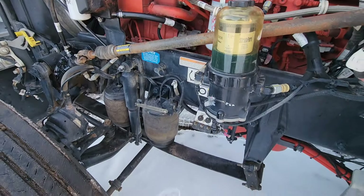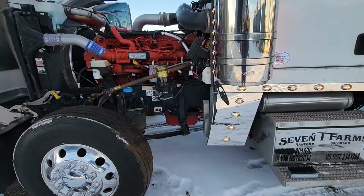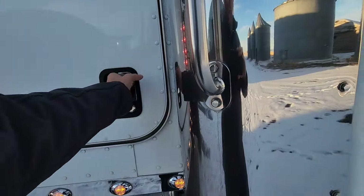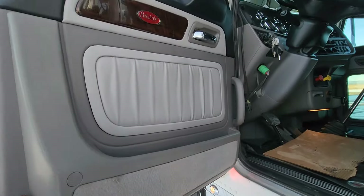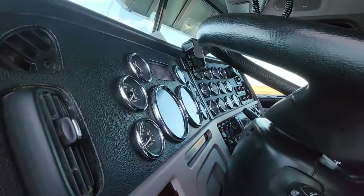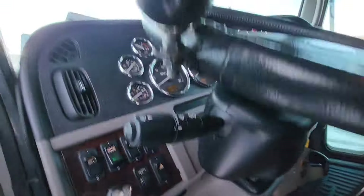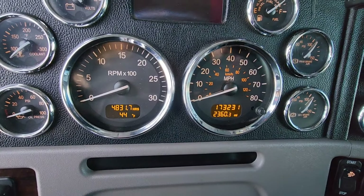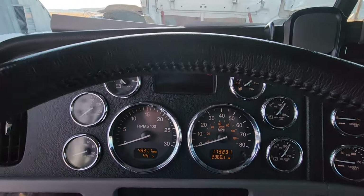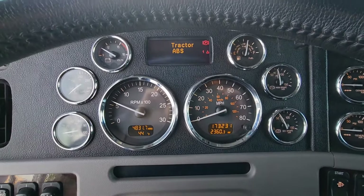This is a 280-inch wheelbase, by the way, in case I forgot to mention that. I'm not sure if it still has its original two-year 250,000-mile warranty — I think it just depends on the sale date. No check engine lights.